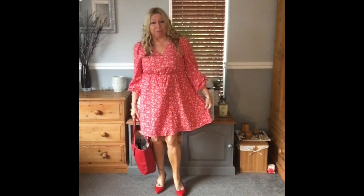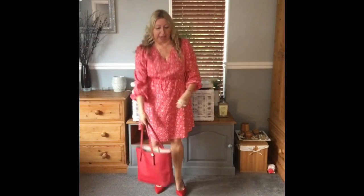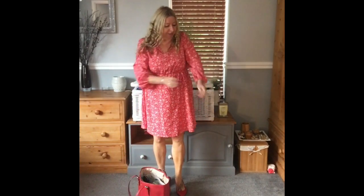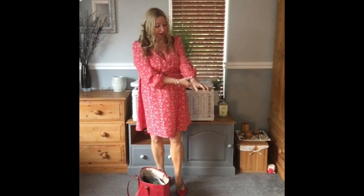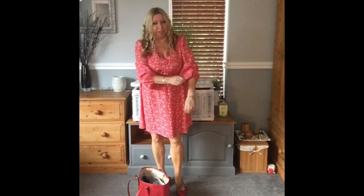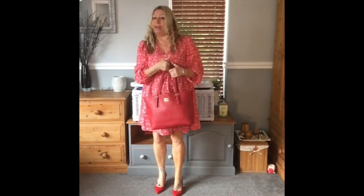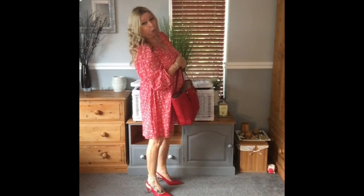I've got a dress on, it's from Shein. It's just got elastication here. It's a V-neck and it has got some long sleeves, but they're sort of above the wrist, so I just tend to pull them up and foof them up a bit. Carrying my red Michael Kors Voyager, and I have new shoes.